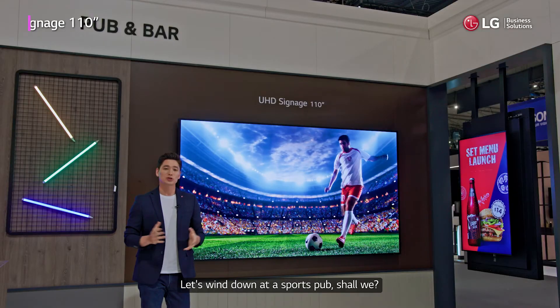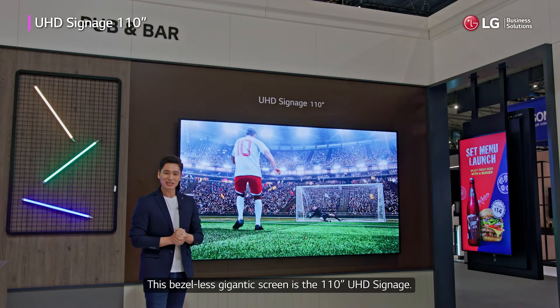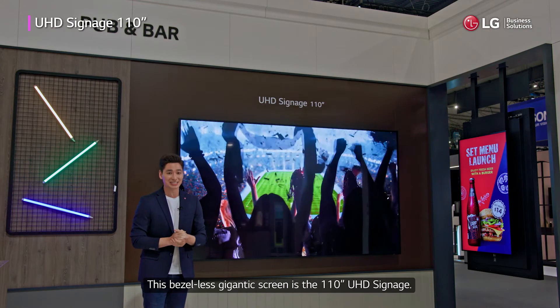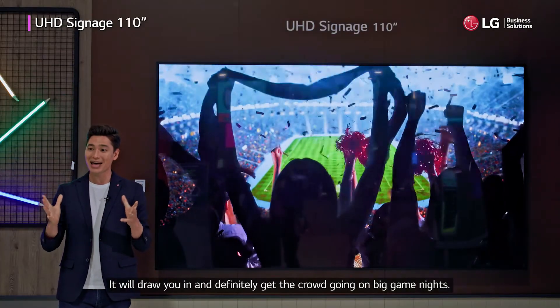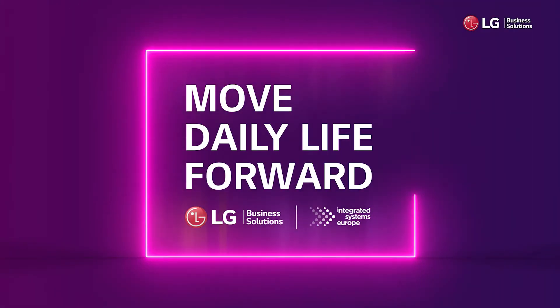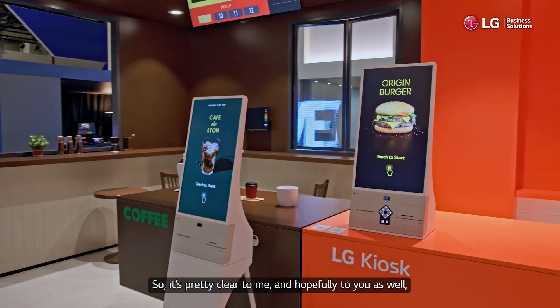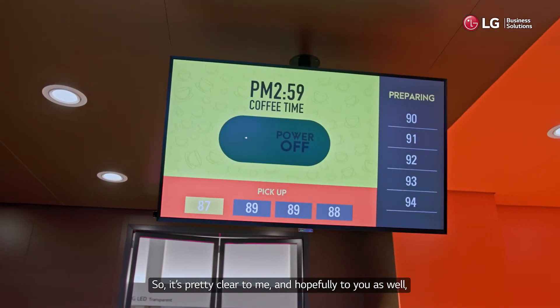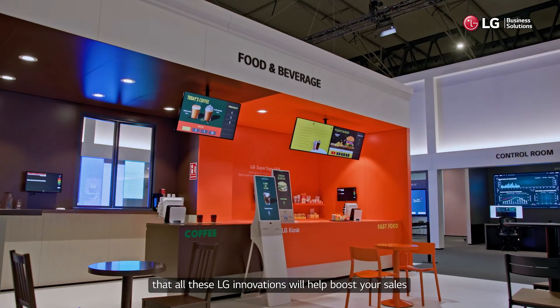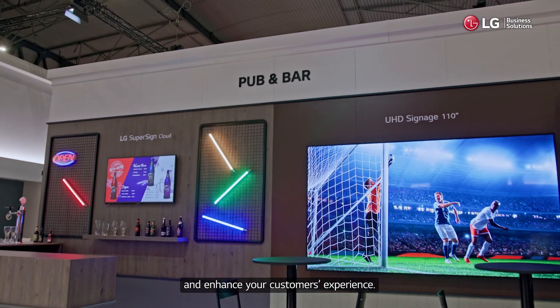Let's wind down at a sports pub, shall we? This bezel-less gigantic screen is the 110-inch UHD signage. It will draw you in and definitely get the crowds going on big game nights. It's pretty clear that all these LG innovations will help boost your sales and enhance your customers' experience.